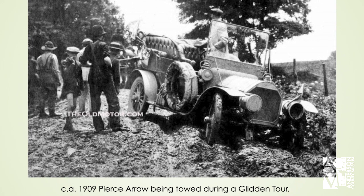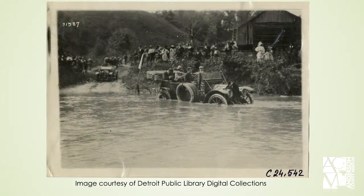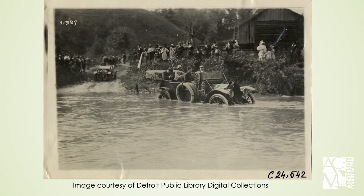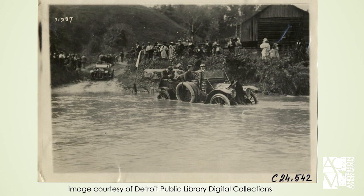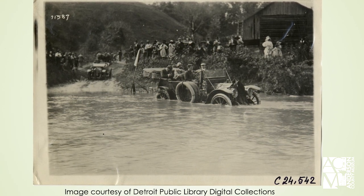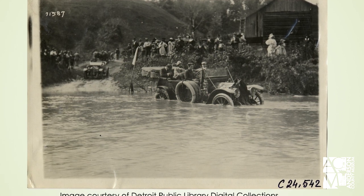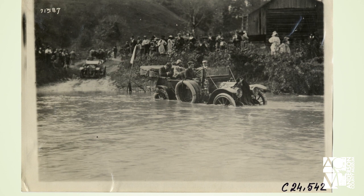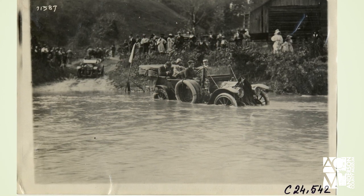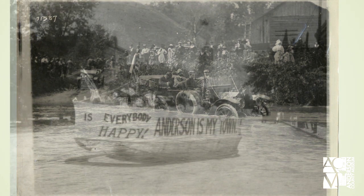Some vehicles needed to be towed out, and others were actually abandoned and had to be retrieved. Weather was also a concern — many roads led into creeks and rivers that had to be crossed. In certain cases, weather would cause swells that made crossings impassable, so there was a lot of strategy involved in planning your route as well.